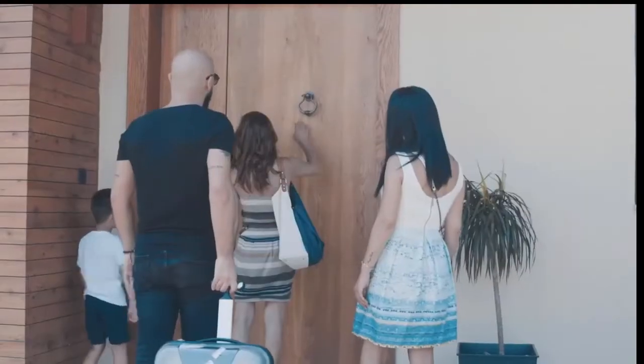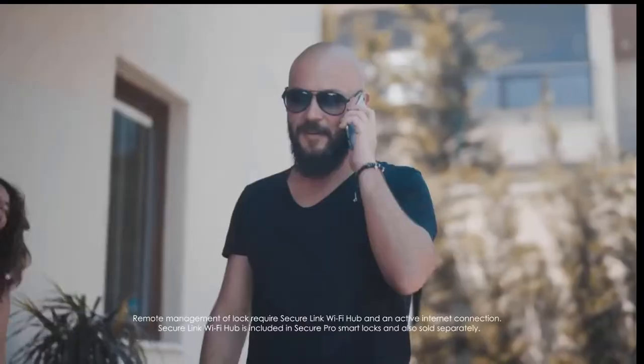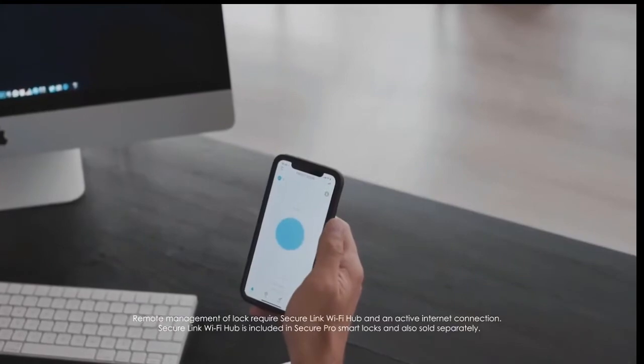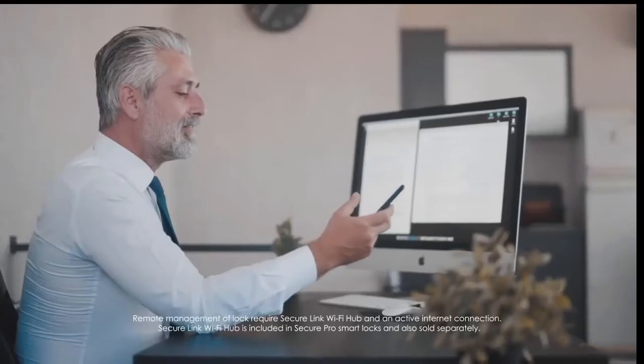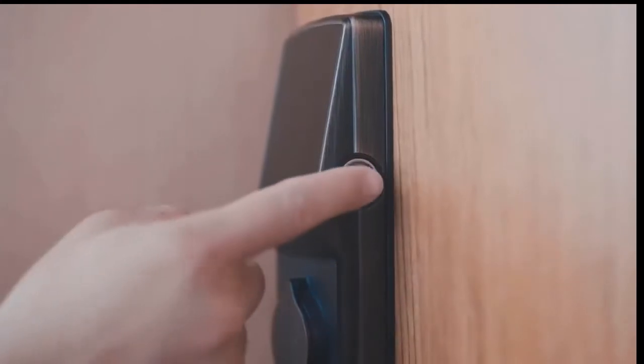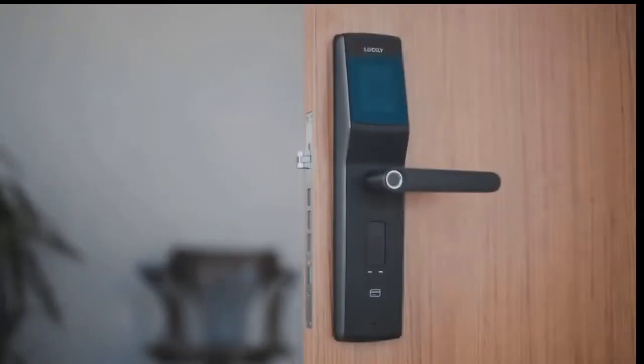When you have family or guests visiting and there's no one home to let them in, simply unlock the door with our app from anywhere in the world. We're all about convenience, so we have an advanced fingerprint sensor that recognizes up to 99 fingerprints and grants access within seconds. From securing families, rentals, and businesses locally, it comes in deadbolt, latch, and mortise editions.